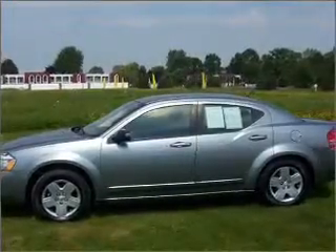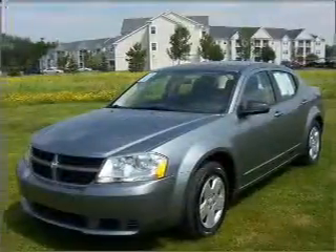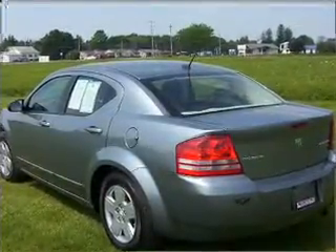Take a look at this 2010 Dodge Avenger SXT that we have at Martin Chevrolet. This four-door sedan comes equipped with the following electronic features: CD player, satellite radio.